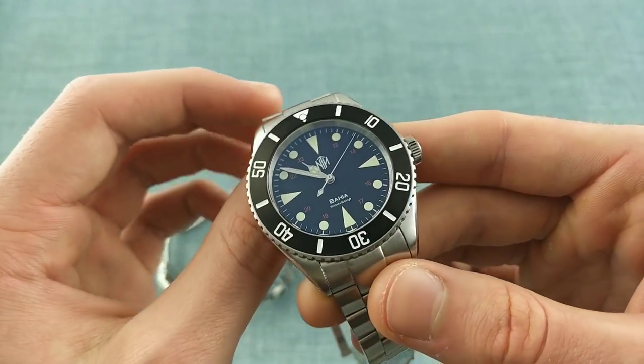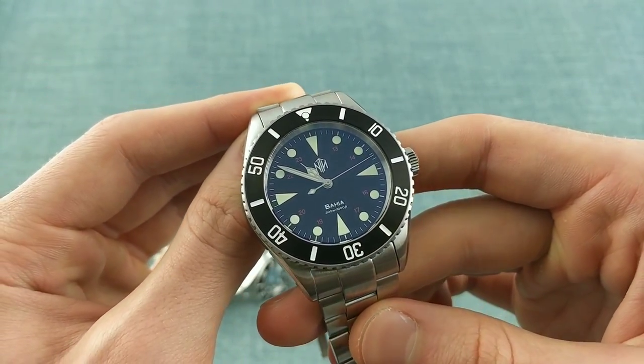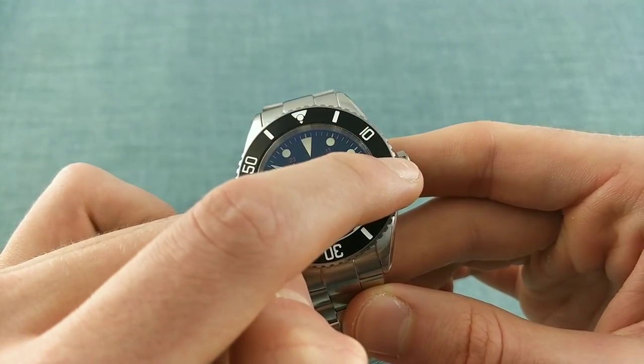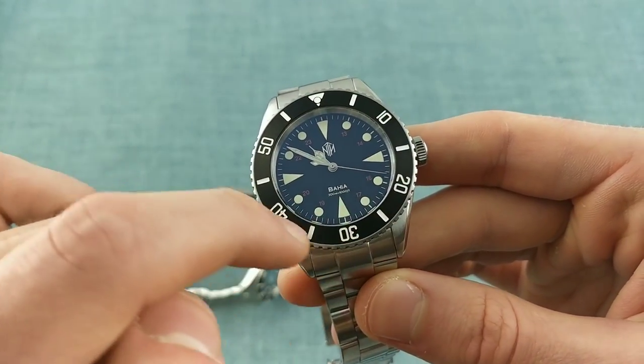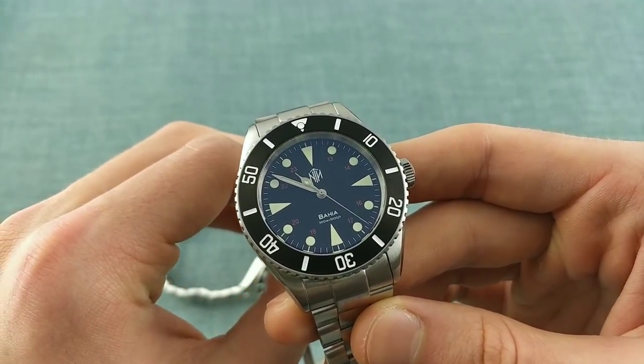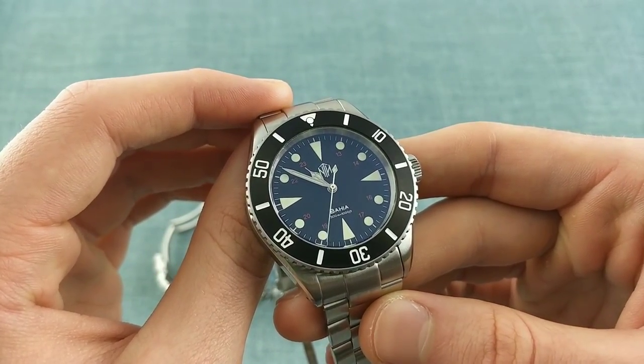The bezel on the Buyer also changes — it remains black with that brushed DLC steel finish, but now isn't graduated from 0 to 15; instead it simply runs in five-minute increments. This gives the watch a slightly more 1960s feel, as a great many more casual dive watches from that period weren't graduated for the first 15 minutes.